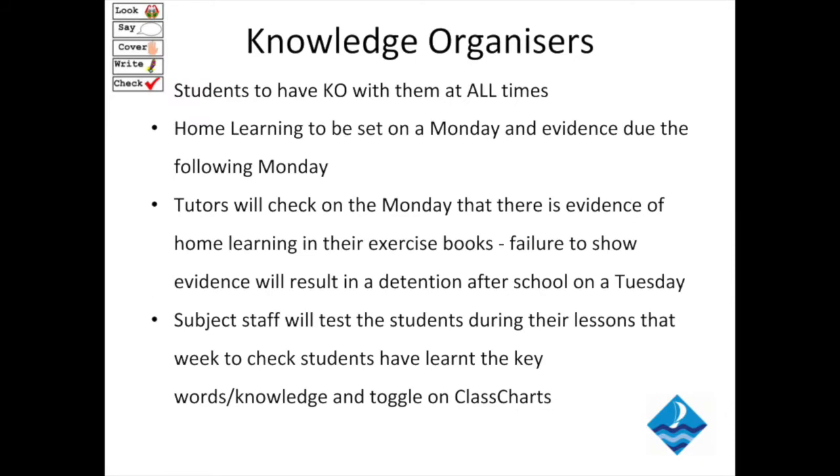The students will receive, or have already received, a knowledge organiser for the autumn term. This knowledge organiser will take them from September all the way through until Christmas. They will also have received a home learning exercise book. The students must have their knowledge organisers with them at all times, because they will help and support them in every lesson.